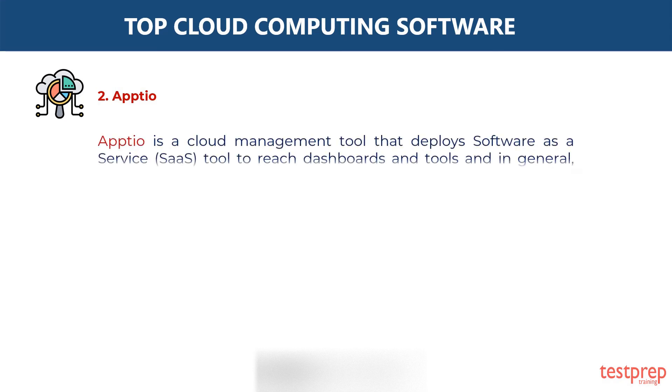Second, Aptio. Aptio is a cloud management tool that deploys software as a service tool to reach dashboards and tools and, in general, rationalize the expenditure of cloud resources.